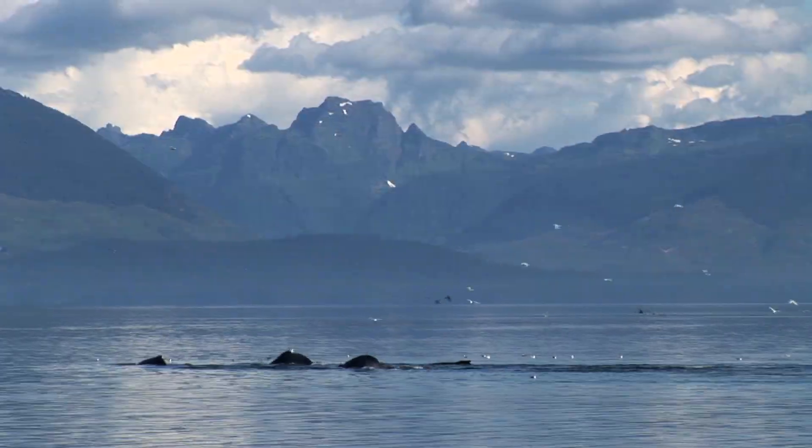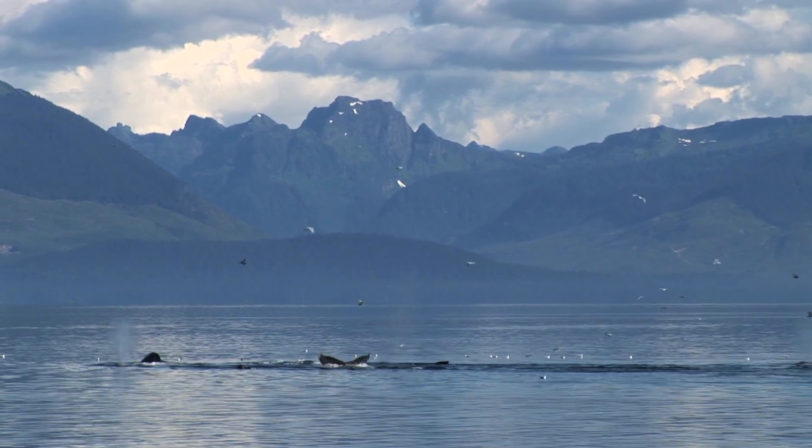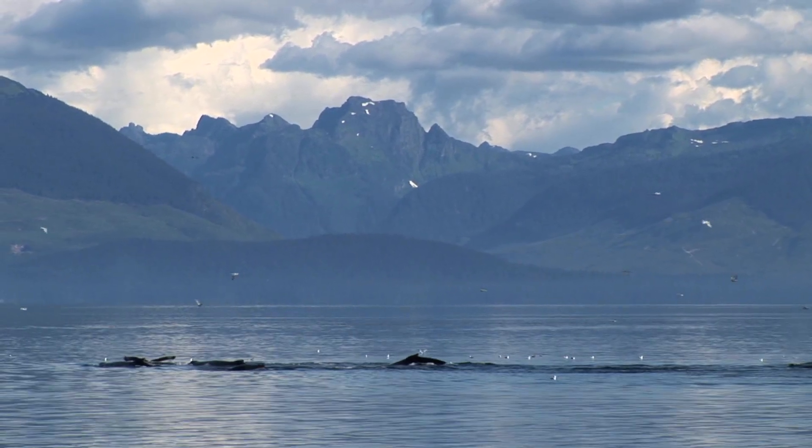Like salmon, humpbacks also migrate, sometimes more than 50,000 miles each year. Not bad mileage.